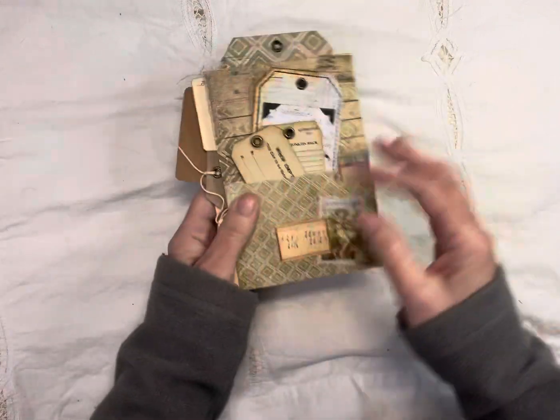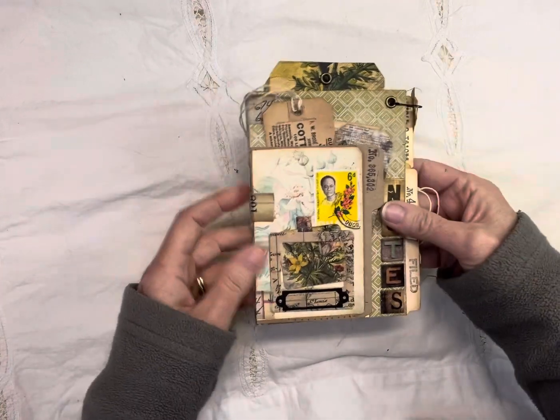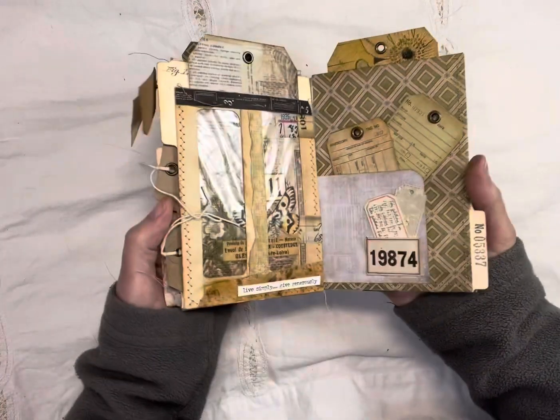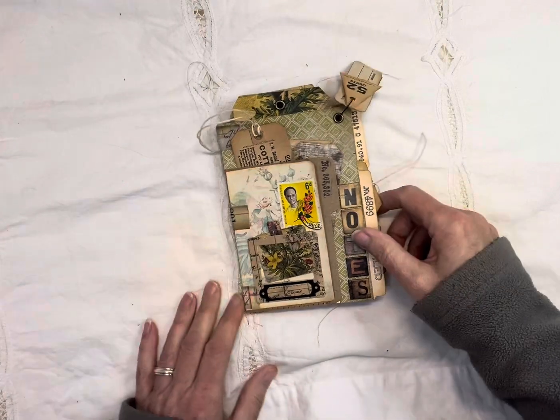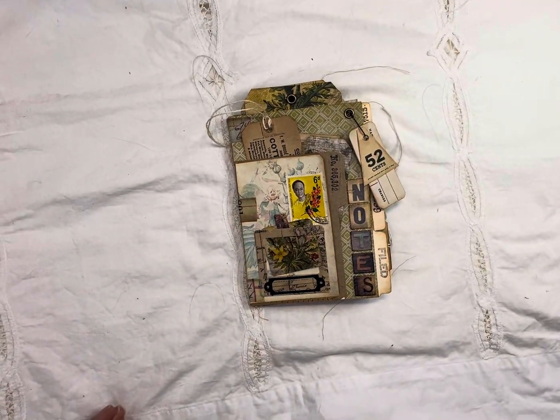I hope you like this and please comment on this video for a chance to win this little tabbed notebook that I made. Thank you everyone again for liking and subscribing. Have a great day. Thank you.